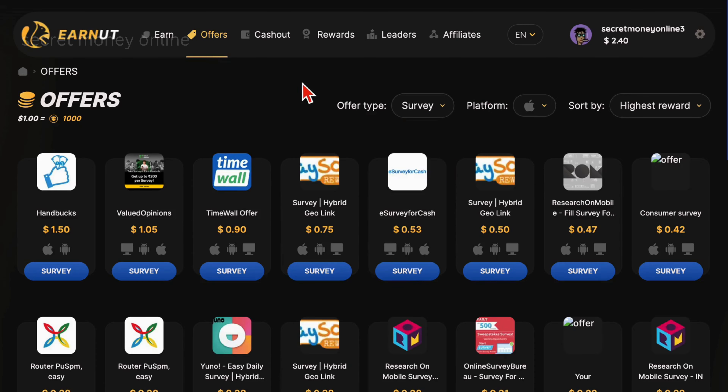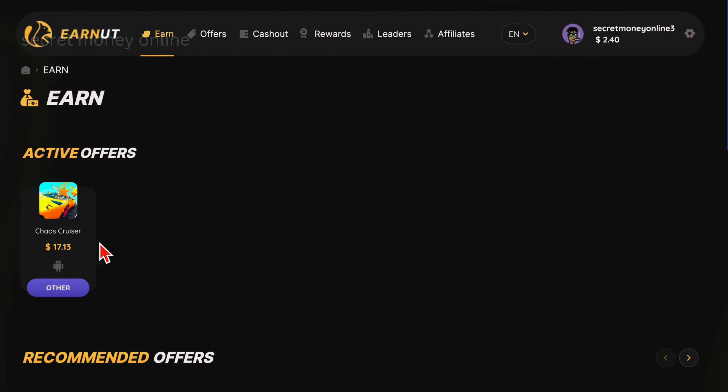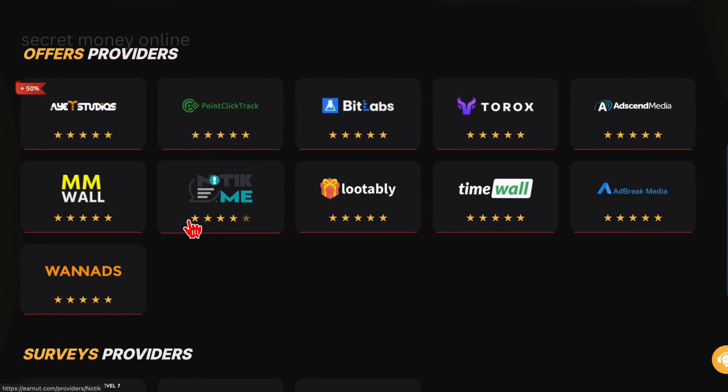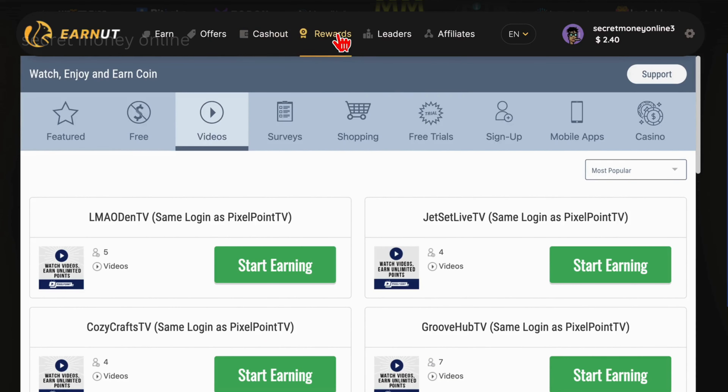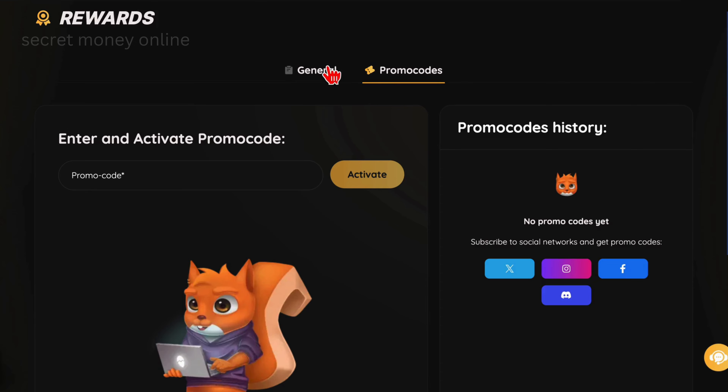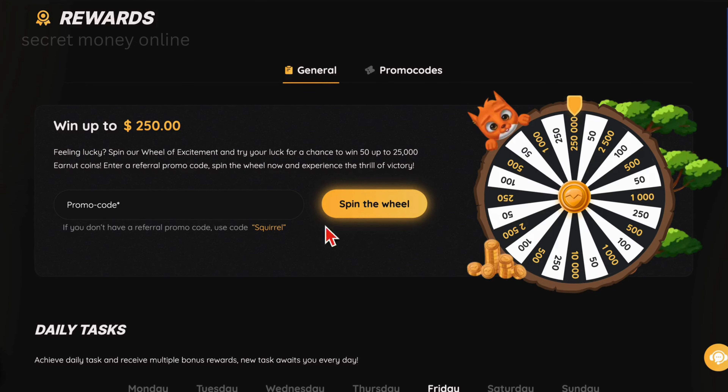To significantly increase your earnings by tenfold, consider these additional strategies. Head to the Earn section at the top of the page and scroll down to find Offer Providers. These providers offer more opportunities to make money by installing apps, playing games, and watching videos. Click on an Offer Provider to explore a wider range of apps and games. Choosing AdSend Media as your provider also grants you the option to earn by watching videos. Visit the Rewards section and locate the Wheel of Excitement — by spinning this wheel, you can potentially earn up to $250. If you require a promo code, use the code "Squirrel," provided by EarnIT for free. Enter this code, click Spin the Wheel, and you might win some free money.